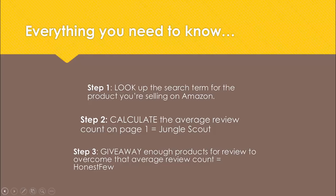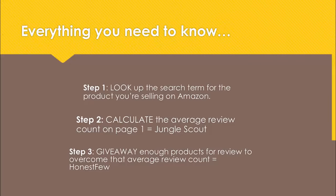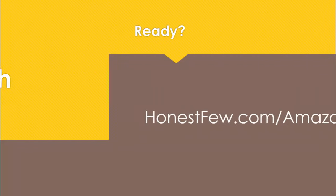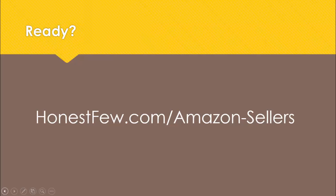A final takeaway from Andy's story, aside from making deliberate page one calculations, is that product selection is key. It's the 20% of the work that accounts for 80% of the results. Pick a product with low or unoptimized competition but high demand. If you do this with surgical precision, you can make sales without having to brute force your review count. Get out there and build the business of your dreams. If you're looking to put what you learned here into action, we run promotions every day for sellers looking to fast-track their review counts in a fair way in accordance with Amazon's TOS. Drop me a line at honestview.com/amazon-sellers, and stay honest.